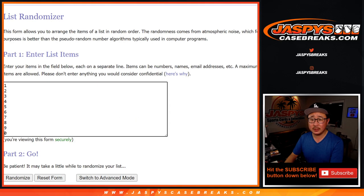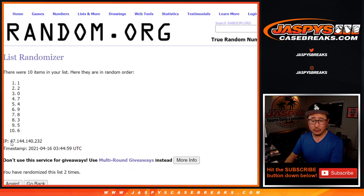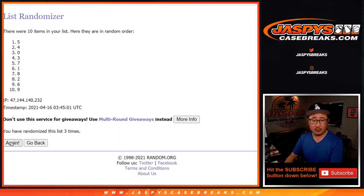Six and a four, ten times for the numbers. [Counts 1 through 10.] Six and a four, ten times — there's ten times right there. Five down to one.